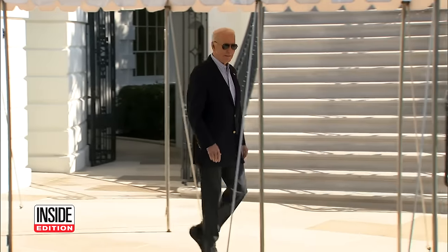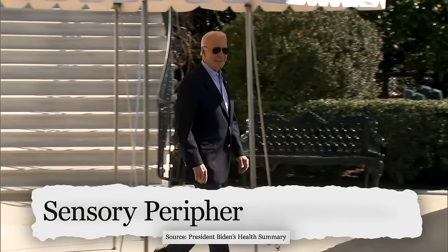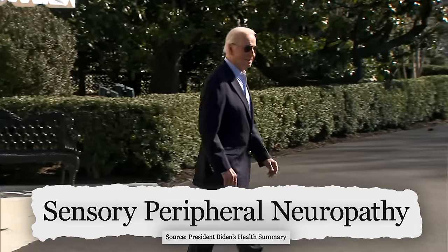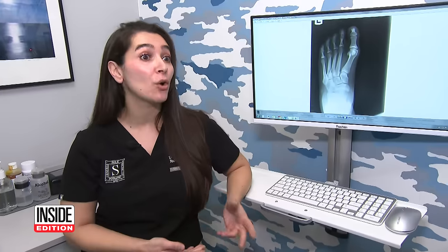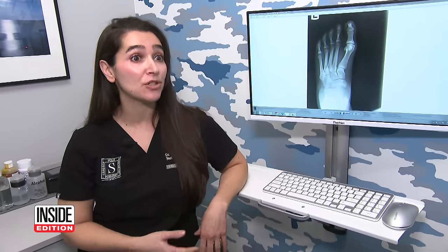The report from yesterday's physical revealed that he suffers from sensory peripheral neuropathy in his feet. What is that? Peripheral neuropathy refers to damage to nerves — whether it's from trauma or a disease, there's some kind of damage to the nerve.